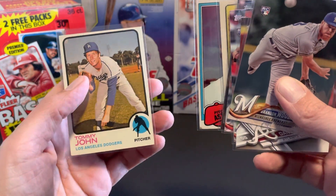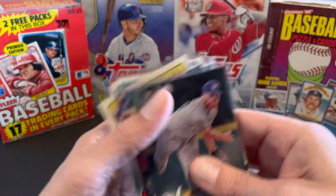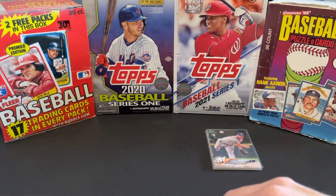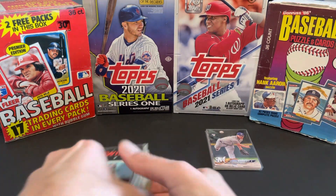And Tommy John, 1973. Had to get all these — I think they were a dollar each. So went through the dollar bin and picked those out.